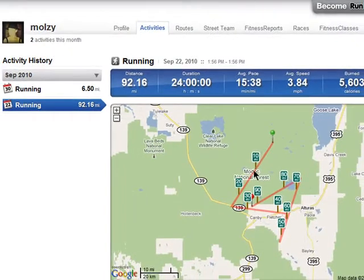Here's one I did last week, where I added a map, which you can do for runs, hikes, or walks. Your activity history shows you how much you have been — or have not been — working out.